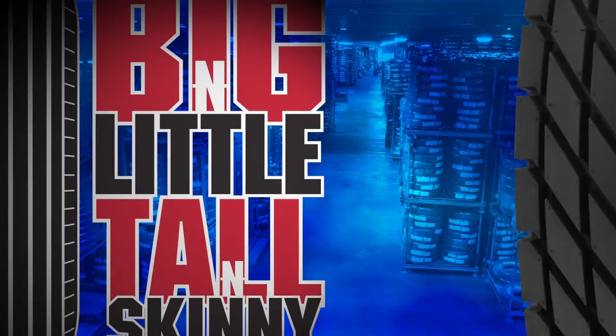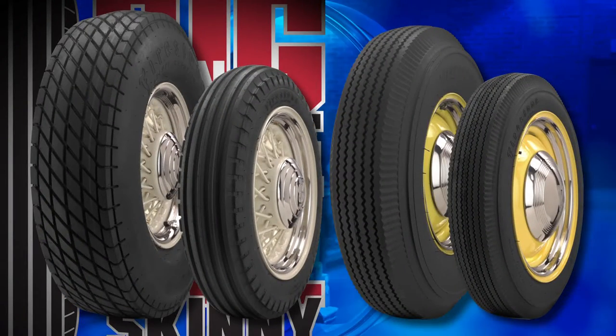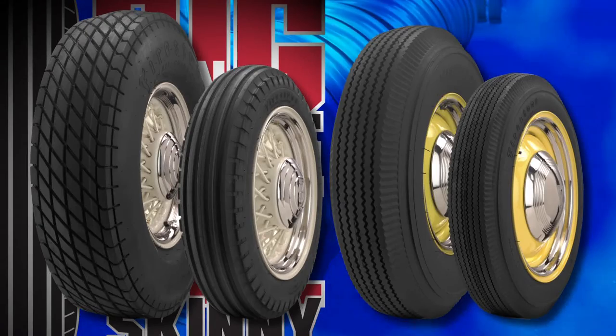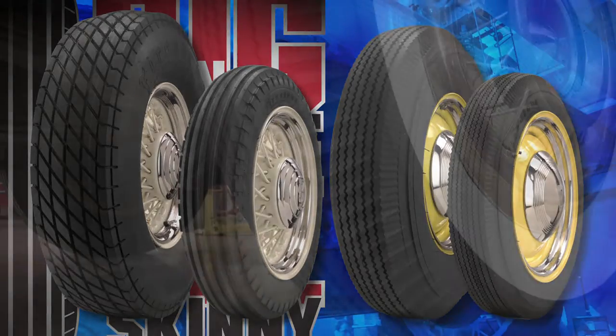There are many reasons why people would buy a bias ply tire. The primary reason is look. You get a big and little, tall and skinny look with bias ply tires — you really can't get that as well with radials; there's not as many options. The profile with the pie crust sidewalls is a big part of the appeal.